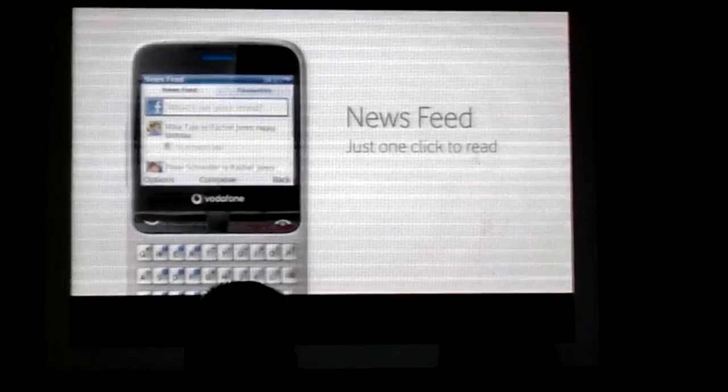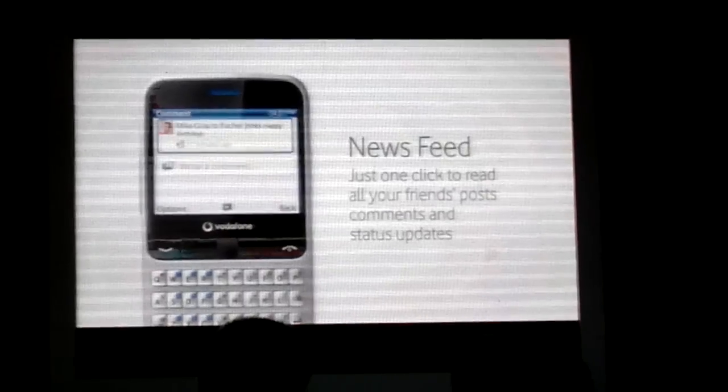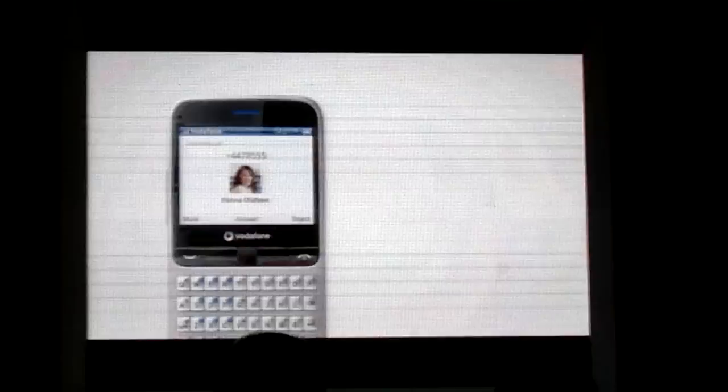For instance, the newsfeed shows all posts, comments and status updates from your friends, just like being online. You can add your likes and comments instantly, and, of course, you can call or text a friend at any time. After all, it's still a phone.